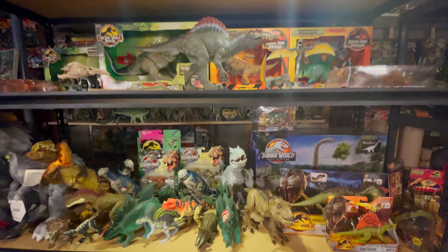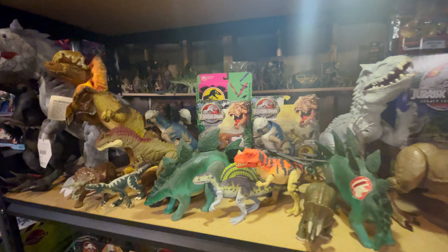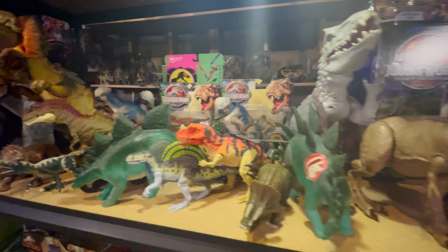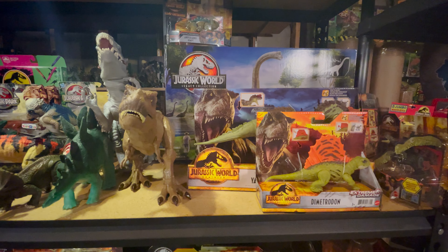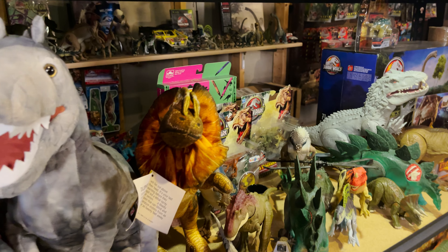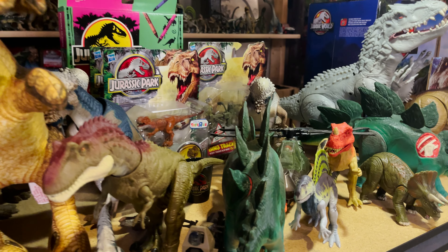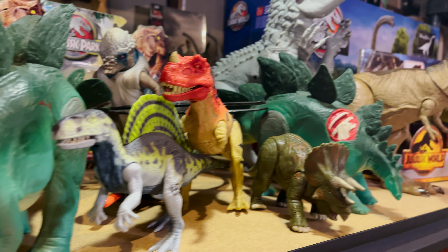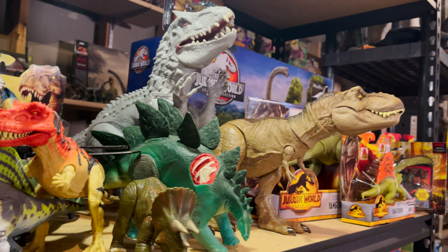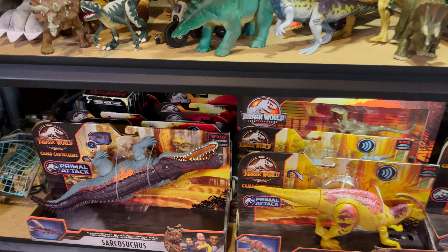The next shelf has a bunch of different things, including stuff from Kenner, Mattel, and Hasbro. There's also a boxed Mattel Brachiosaurus. The bottom shelf is mostly a storage shelf for Mattel figures.